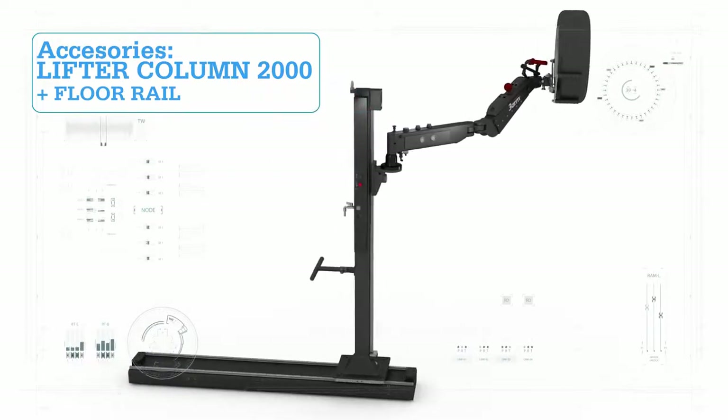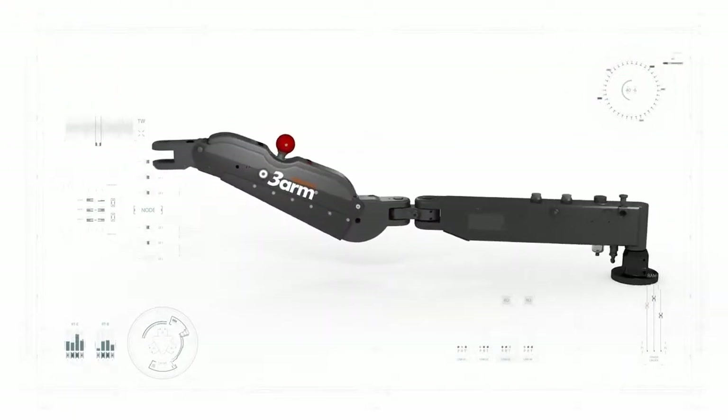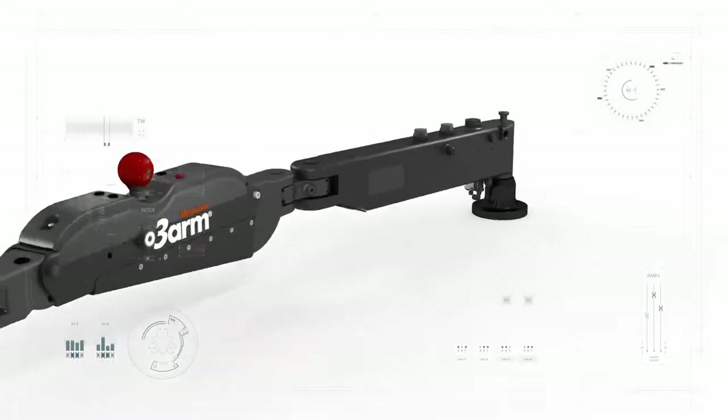We believe that tailoring jobs to fit people and giving them the opportunity to be productive is the key to ergonomic breakthroughs.